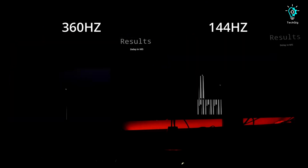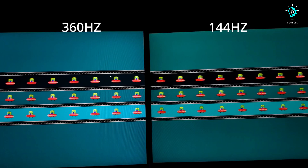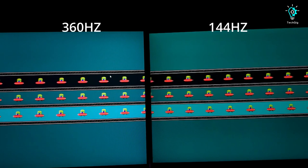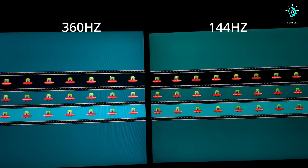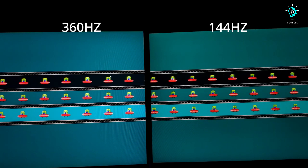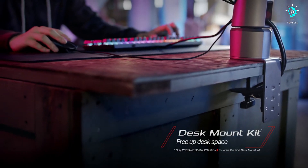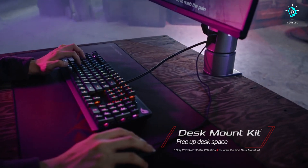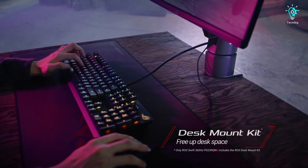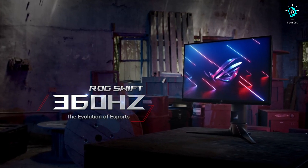Attaining this threshold in newer games can be challenging unless you possess a robust PC setup, ideally featuring at least an RTX 3070. While the Asus Rogue Swift might be on the higher end in terms of cost, it proves to be a compelling choice for dedicated FPS gamers, offering an unparalleled 360Hz refresh rate, minimal input lag, and a remarkable FIPS panel that ensures a competitive advantage in a wide array of eSports games.